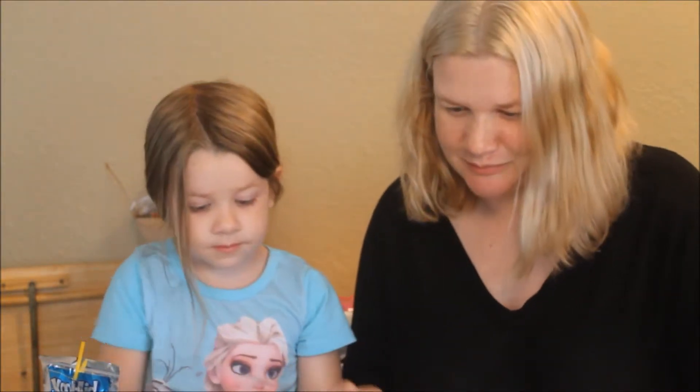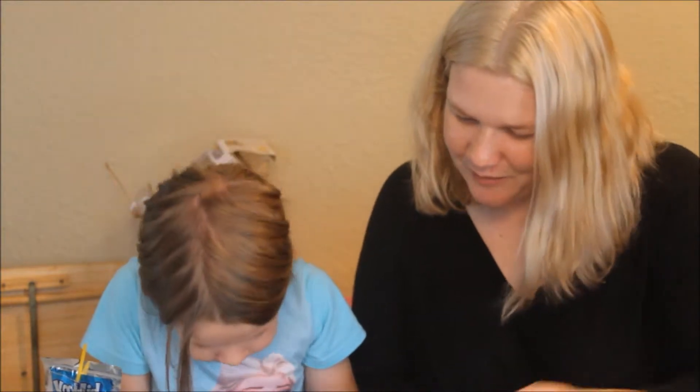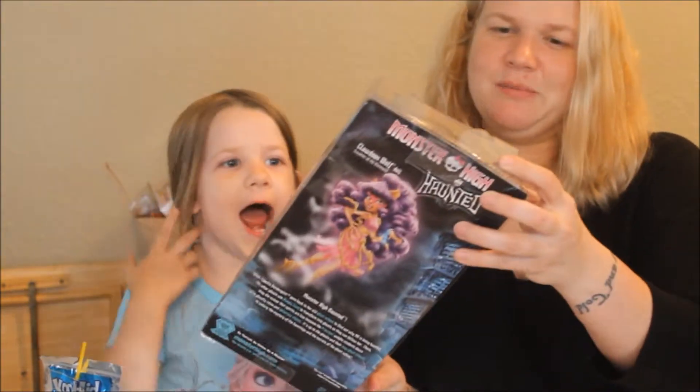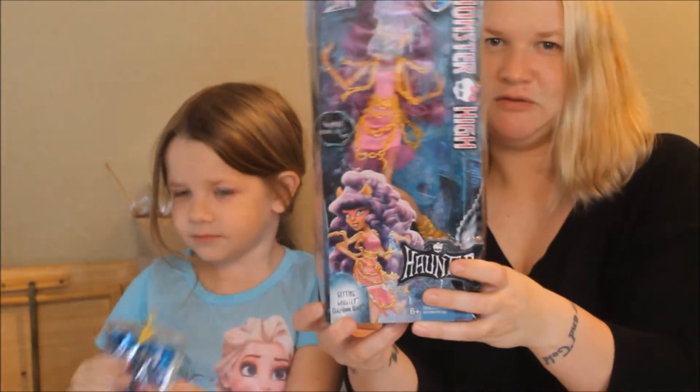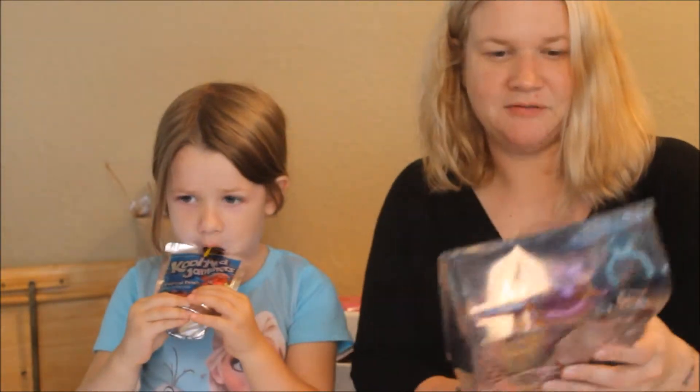I love the Haunted dolls. I think they look so cool because they're kind of translucent and shimmery. And their stands are awesome — I love their stands. So let's show everybody the box. Check out the box. Very cool. And we'll be right back after she's out.